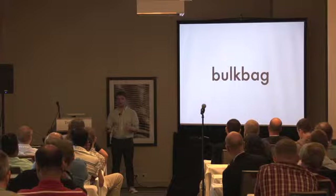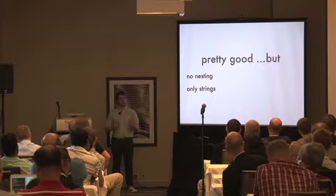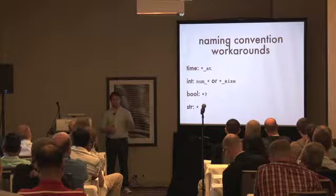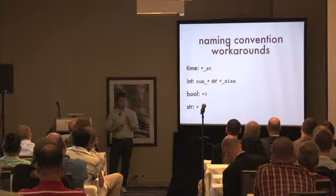HStore's pretty great, but you can't nest HStores in other HStores — it's a flat structure only, and the only type you can have is strings. We've developed conventions to work around that: if a key ends in `_at` we convert it to a datetime; if it starts with `num` or ends in `size` we convert to integer; booleans end in question mark; everything else stays as strings. That's gotten us pretty far with only minor problems.